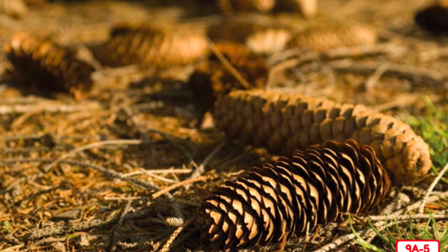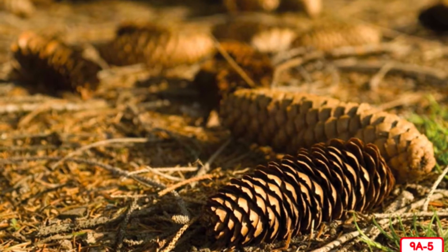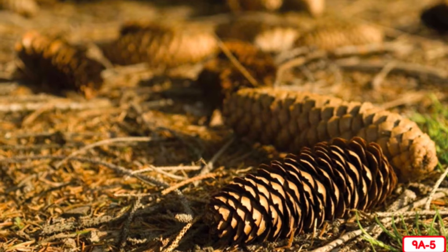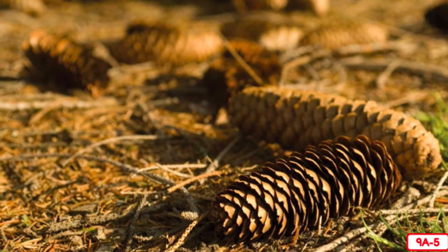Wherever you find evergreen trees, you are also likely to find these things scattered around on the ground. If you look up while standing under an evergreen tree, you might see some of these growing on the tree's branches. They are called cones. Most evergreen trees are called conifers, which is another word for trees that have needle-like leaves and make cones. The cones in this picture are called pine cones.